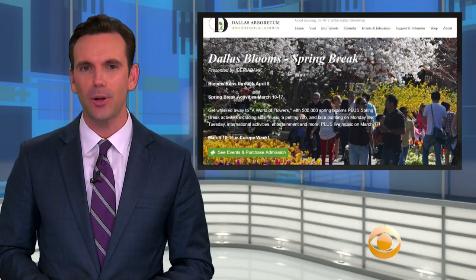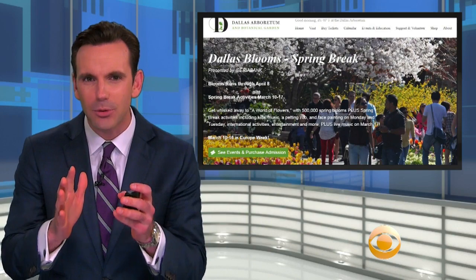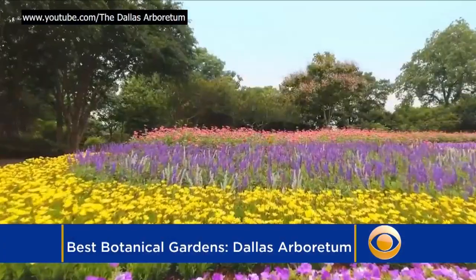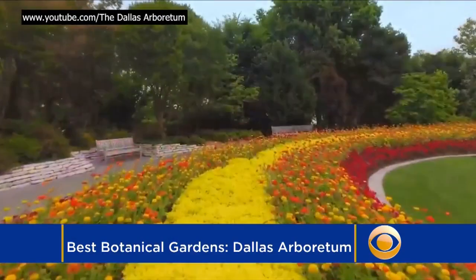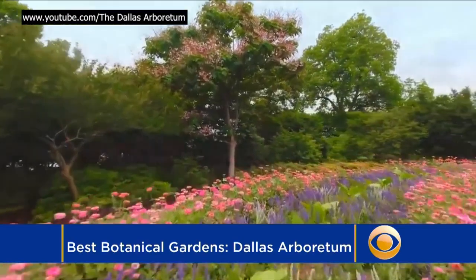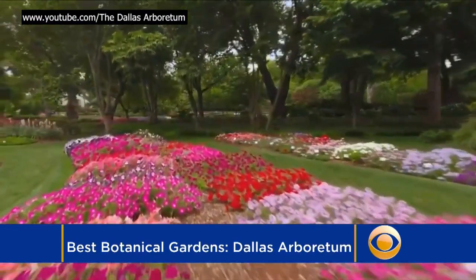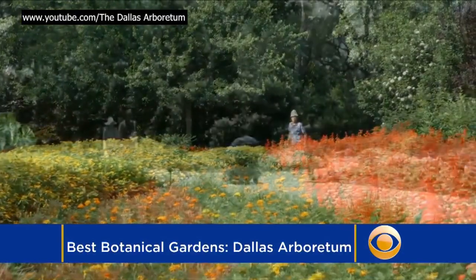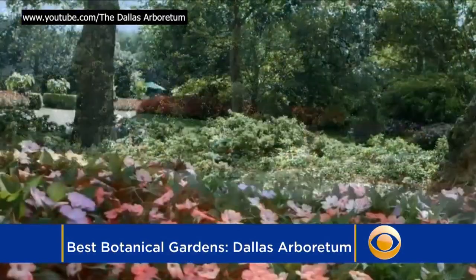Next stop, Dallas Arboretum and Botanical Garden. Architectural Digest called it one of the 15 breathtaking botanical gardens to visit this season. It sits on 66 acres, and its premier event of the year, Dallas Blooms, runs from February 24th through April 8th, and features 100 varieties of brightly colored spring bulbs and a half million blooms.